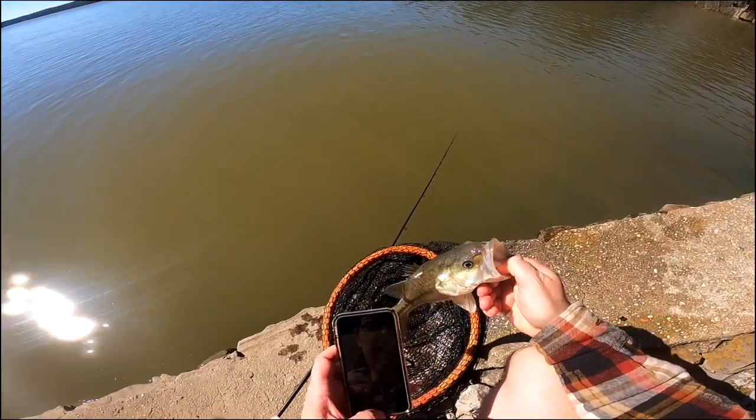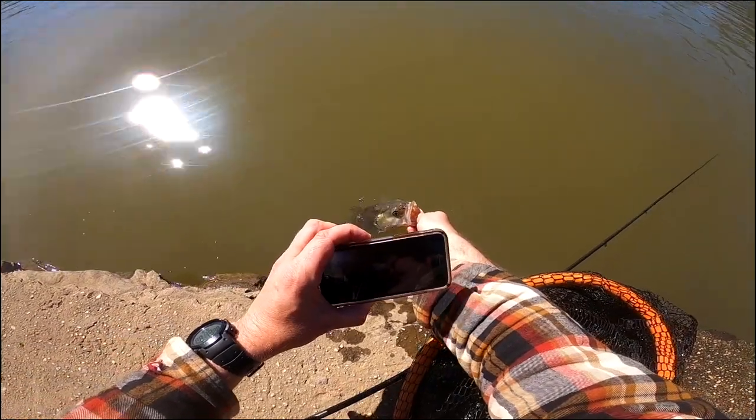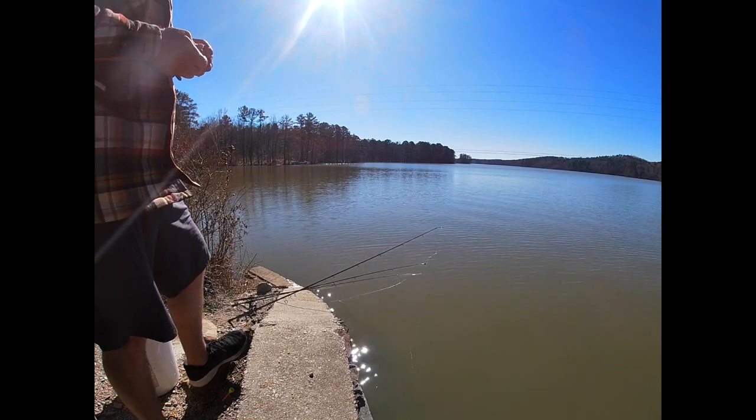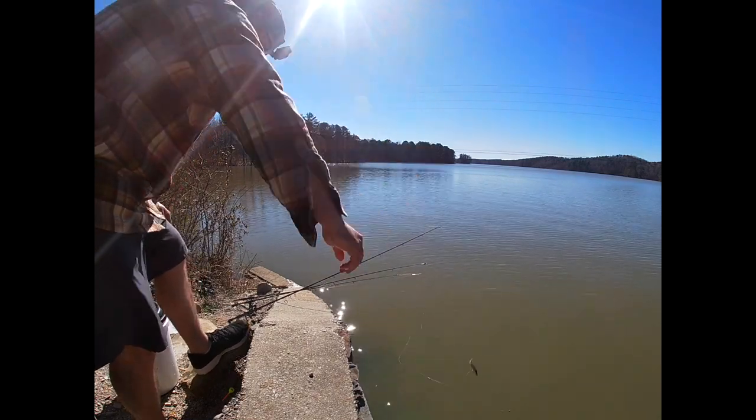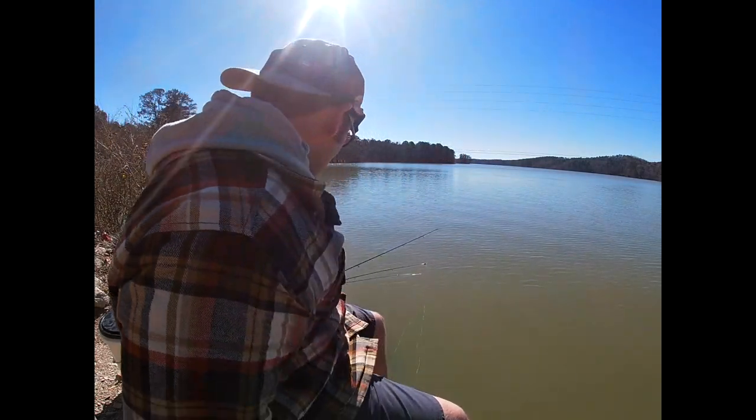Whenever you don't know how to fish a spot, find structure — that's going to be your number one thing. Let's go ahead and let this beauty go. As soon as I went with that bobberless approach and let the fish swim down next to that column, that's when I got my first hit. Let's see if we can repeat that — see if we can get lightning to strike twice!